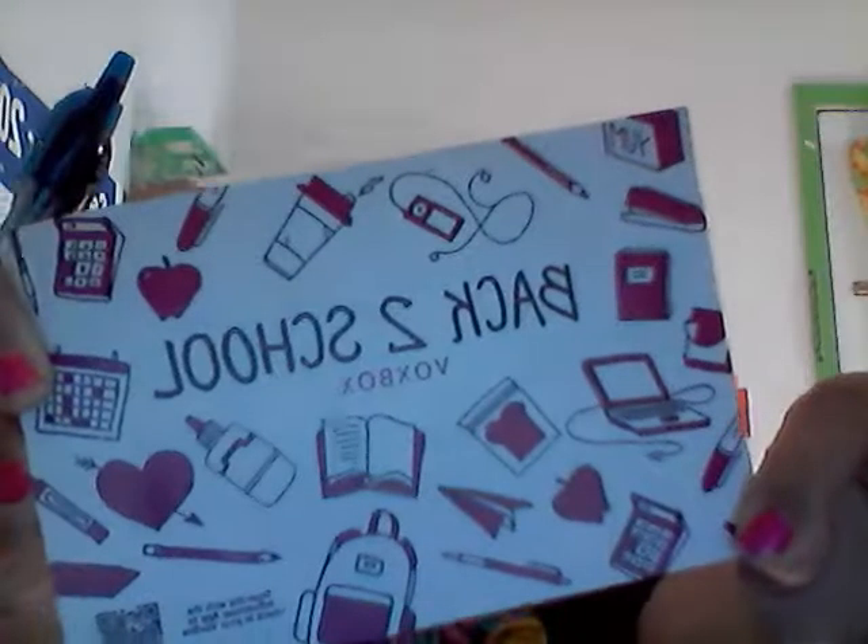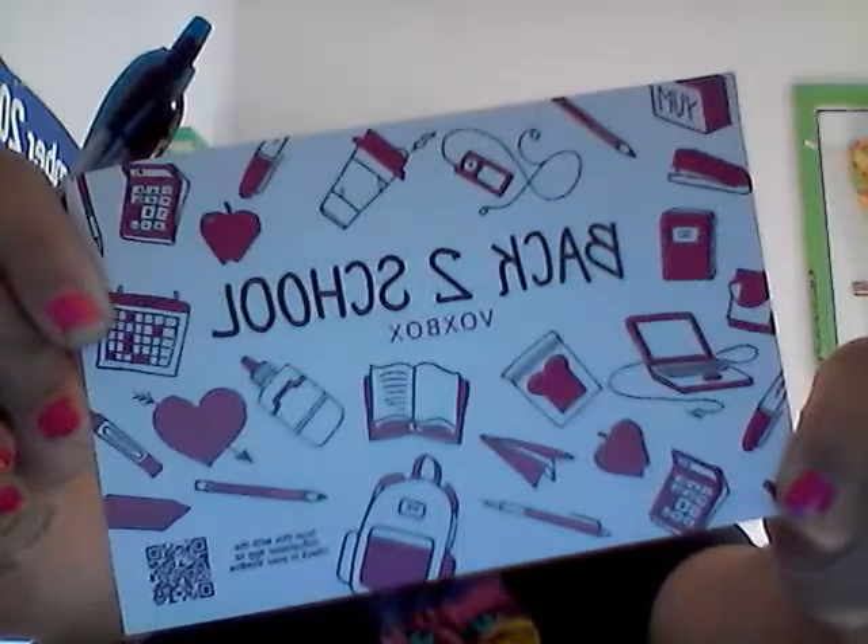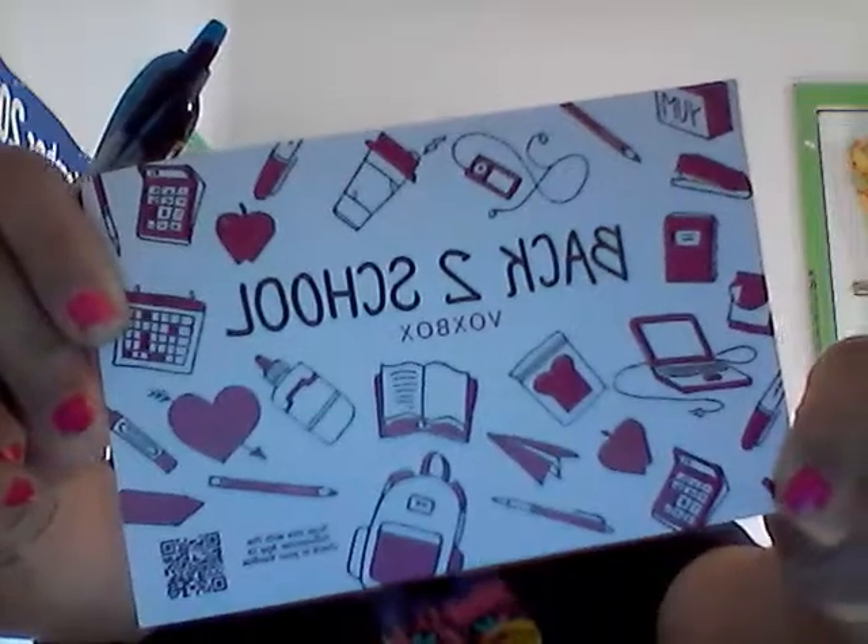That's it for this back to school box box! You can go to influencer.com and sign up to be an influencer — my only tip is share, share, share. The more you share, the more you get. Check out the links below for the blog, Facebook, and everything else. See you next time!